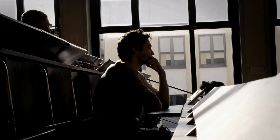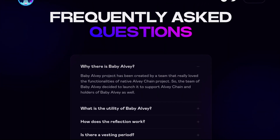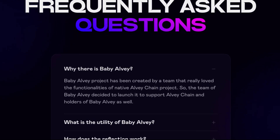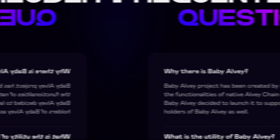Let me also answer some frequently asked questions. First, why is there Baby Alvi? The Baby Alvi project was created by a team that really loved the functionalities of the native Alvi Chain project. So the team decided to launch Baby Alvi to support Alvi Chain and holders of Baby Alvi as well.